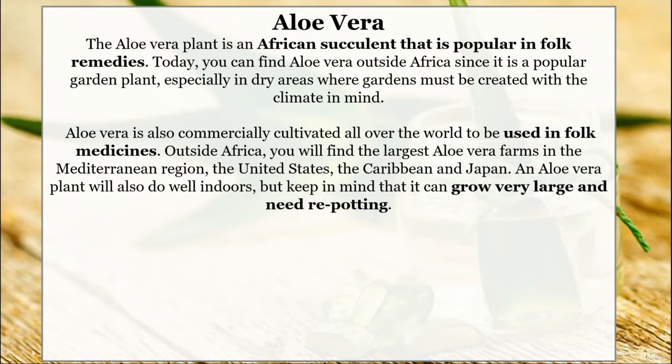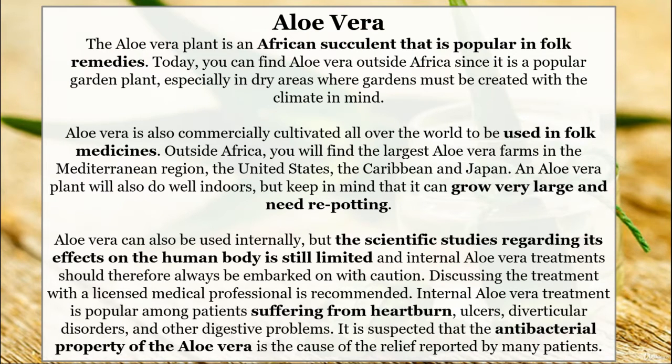An aloe vera plant will also do well indoors, but keep in mind that it can grow very large and need repotting. Aloe vera can also be used internally, but the scientific studies regarding its effects on a human body are still limited, and internal aloe vera treatments should therefore always be embarked on with caution. Discussing a treatment with a licensed medical professional is recommended.